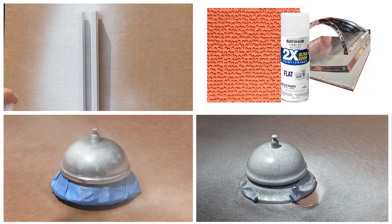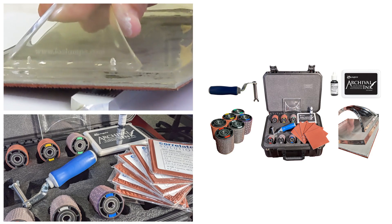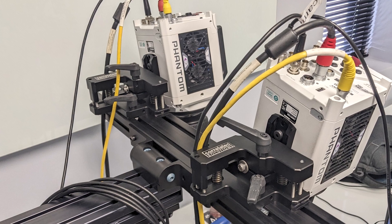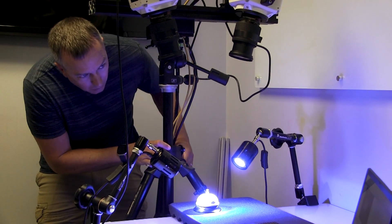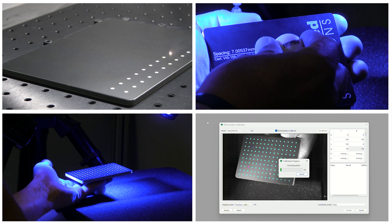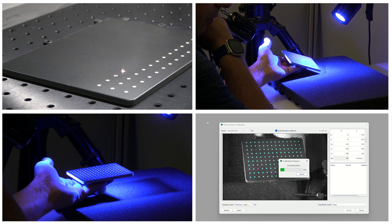After the objects were prepared for DIC using matte white paint and the Correlated Solutions speckling kit, the cameras were mounted using our custom stereo mounting system, which is extremely rigid but highly adjustable. The cameras were positioned and focused on the measurement area, and they were calibrated using the Correlated Solutions calibration targets, which are laser marked right here in our South Carolina headquarters.